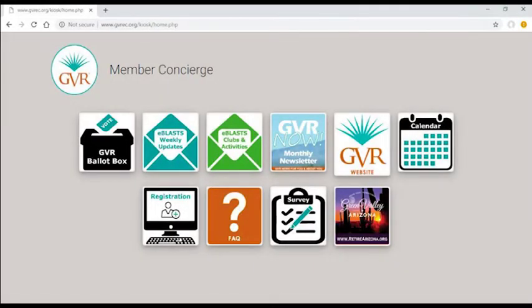Some of the services you will find on the concierge page are: the GVR ballot box for voting in GVR elections, direct links to the weekly and club e-blasts, quick links to the GVR Now monthly newsletter and GVR website, instant access to the GVR events calendar, registration, frequently asked questions, posted surveys, and a direct link to the Retire Arizona website.